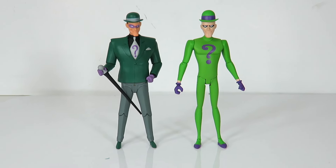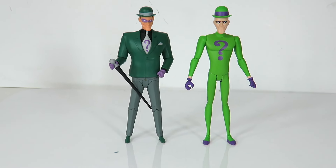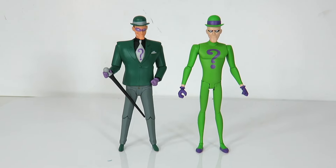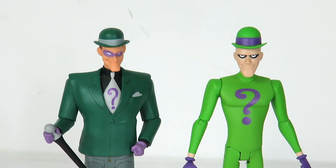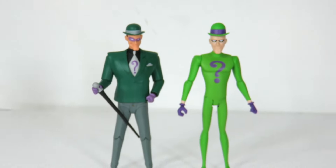There's a little comparison with the animated series Riddler and the New Adventures Riddler. I personally still like the animated version — I think the look on him is a lot better. But the New Adventures Riddler still looks cool. I like the outfit and the colors.